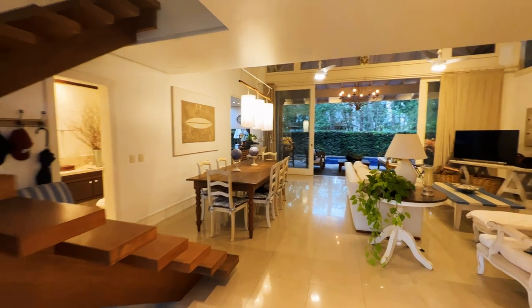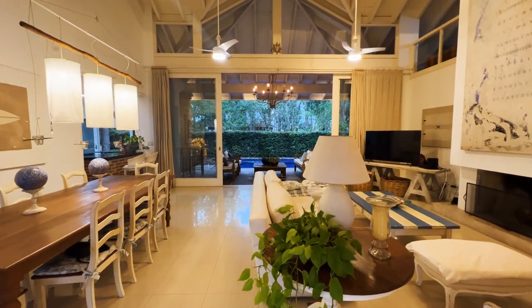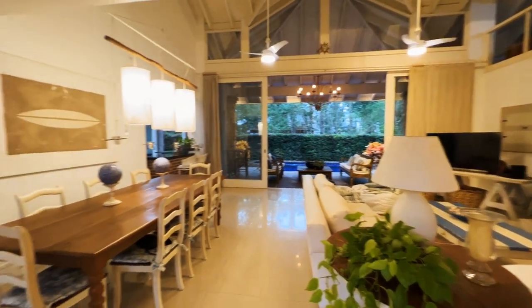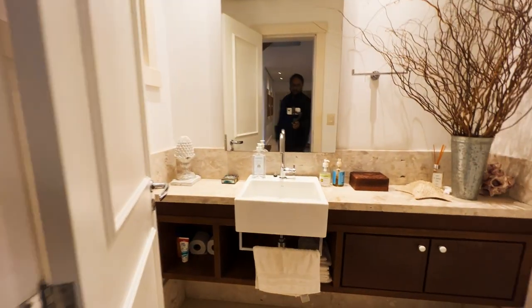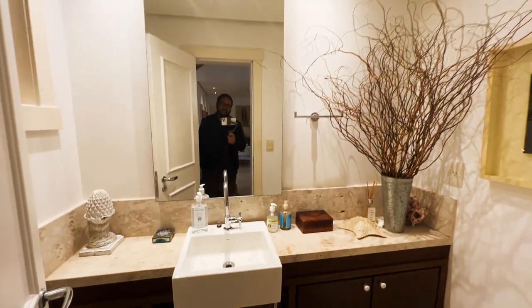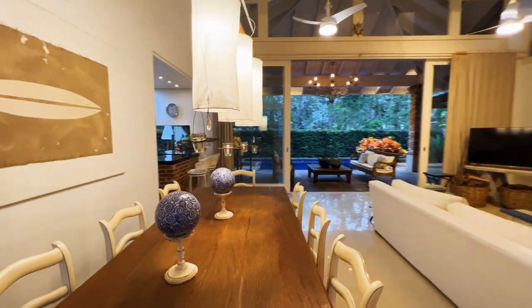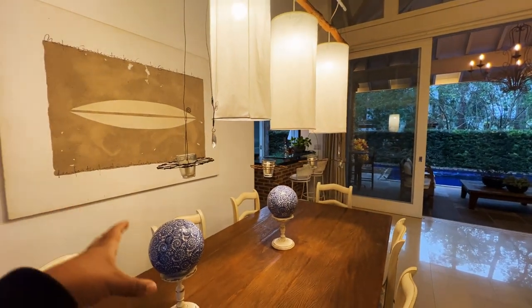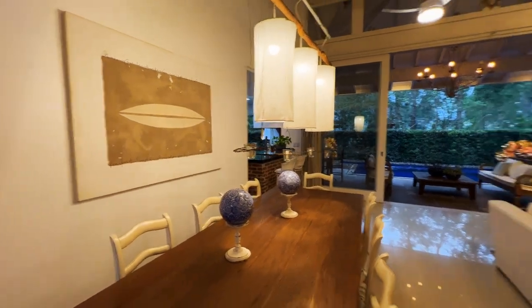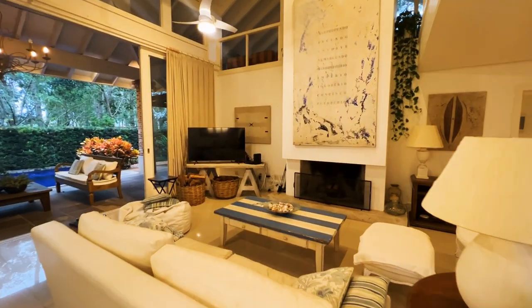Seja bem-vindo, seja bem-vinda à sua casa na praia de Shangri-La, Atlântida, Rio Grande do Sul. Olha que living sensacional, pé direito alto. Antes de começar o tour, deixa eu te mostrar o lavabo da casa — esse aqui é o banheiro das visitas. Aqui nós temos a sala de jantar, uma mesa para 8 pessoas. Linda — nós temos lustres diferenciados que você pode até acender a vela, fazer jantar de vela. Aqui o living da casa, pé direito alto, e tem um mezanino lá em cima.